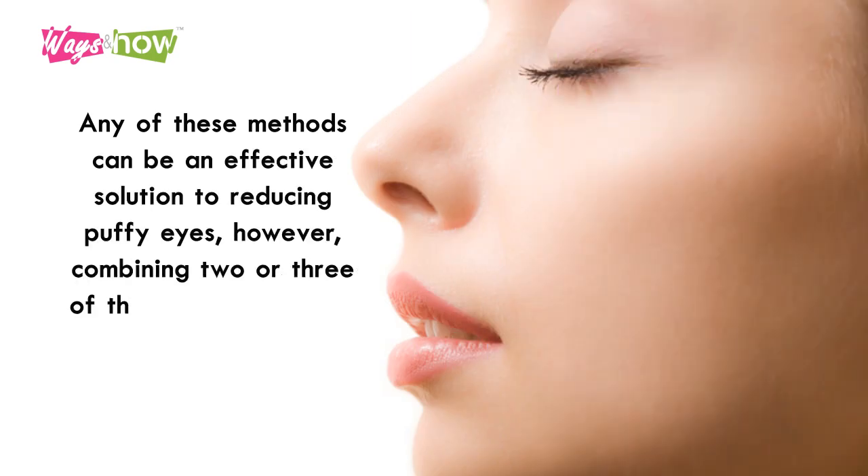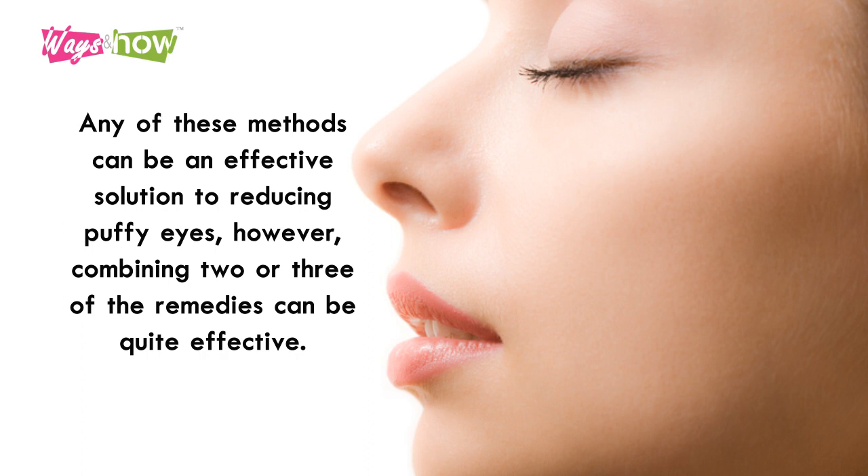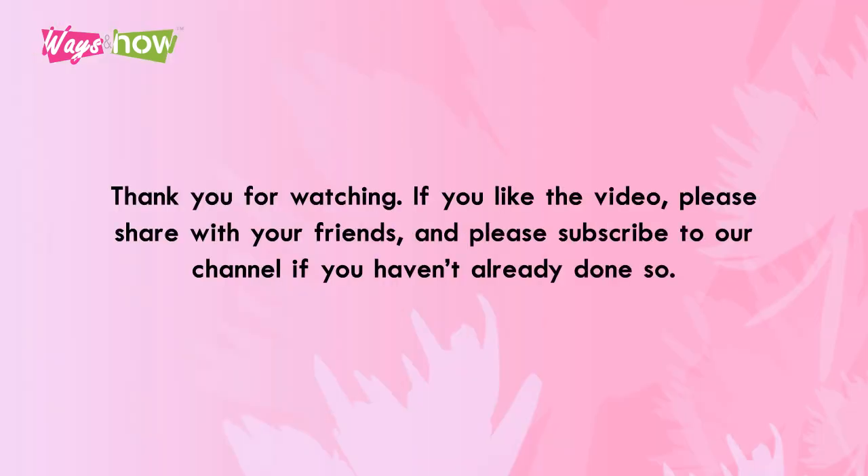Any of these methods can be an effective solution to reducing puffy eyes. However, combining two or three of the remedies can be quite effective. Thank you for watching. If you like the video, please share with your friends, and please subscribe to our channel if you haven't already done so.